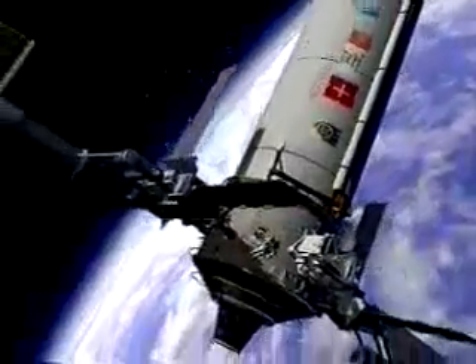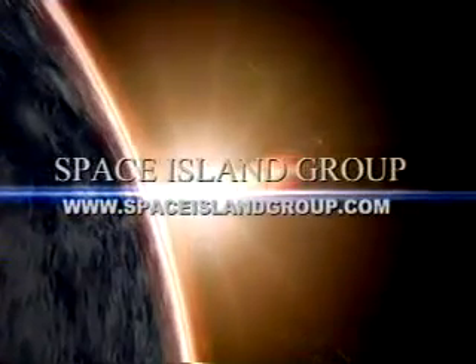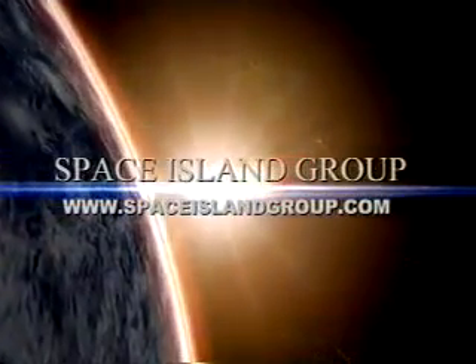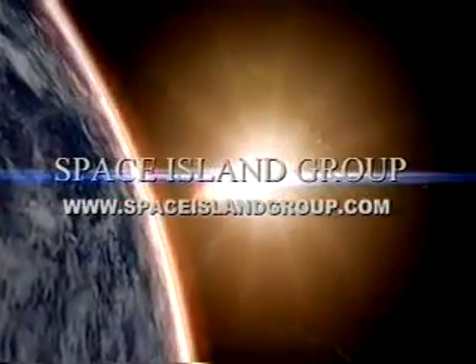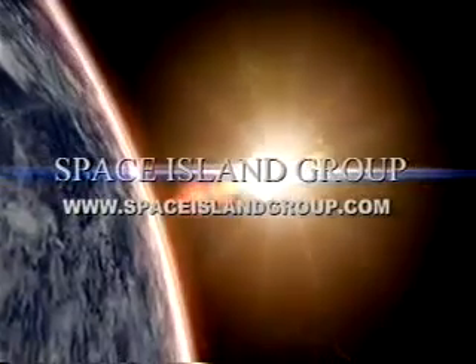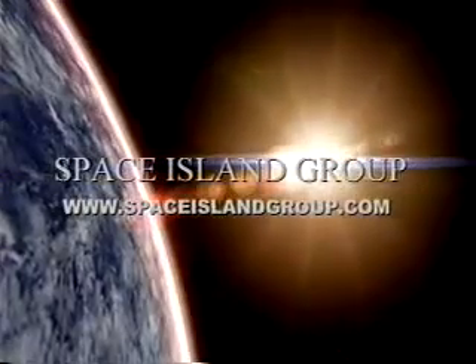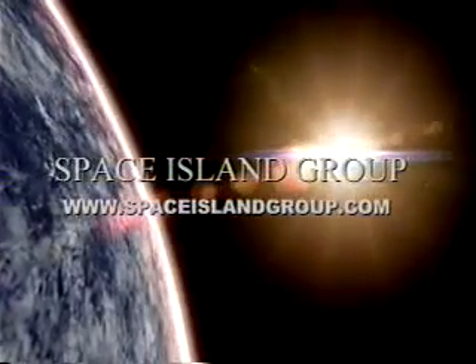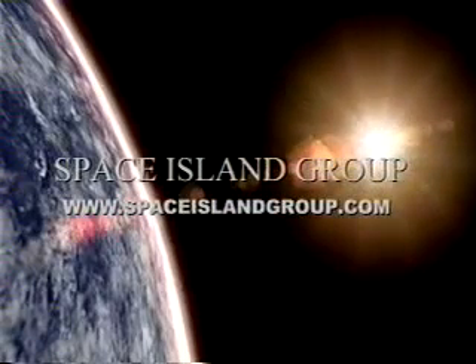We agree with the assessment of Young and Rubicam's Carl Harman that promoting this project can be the most powerful marketing opportunity this decade.